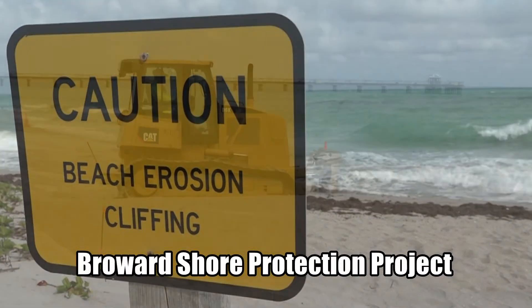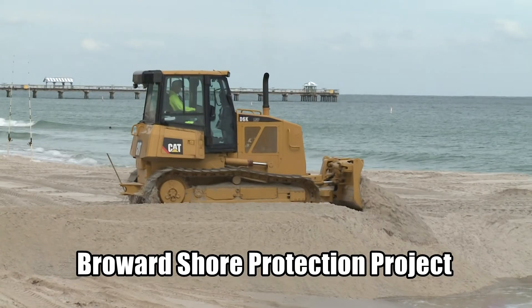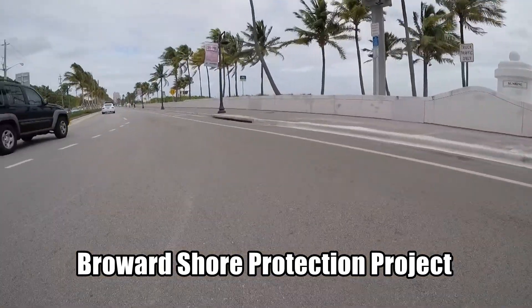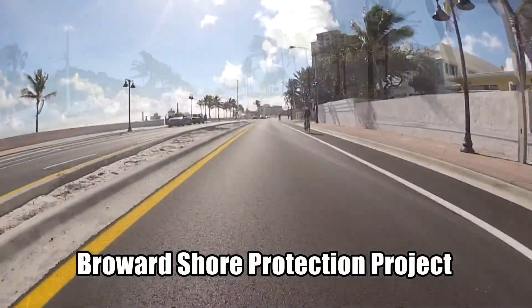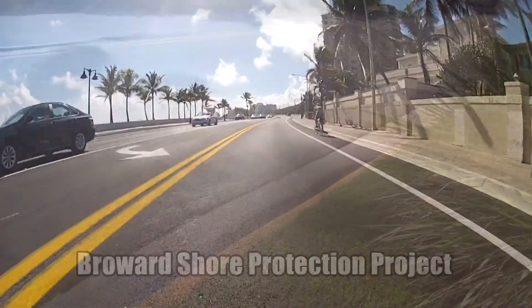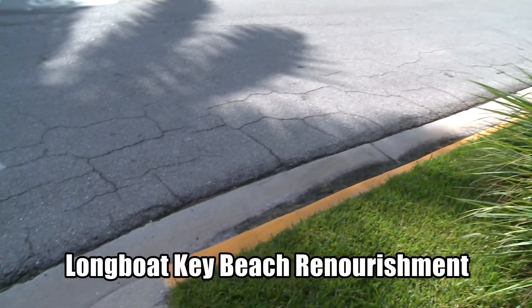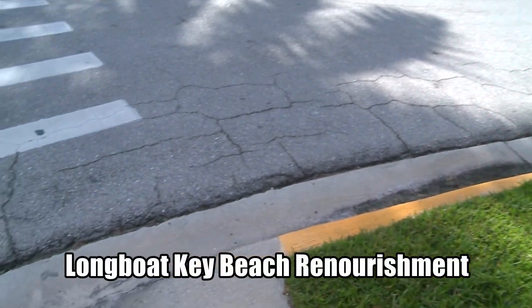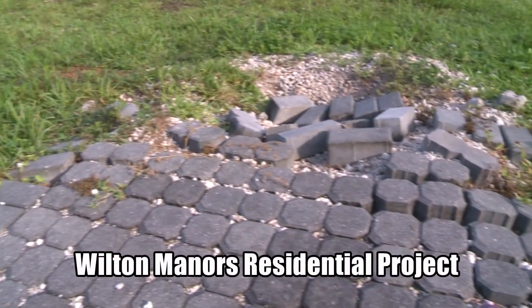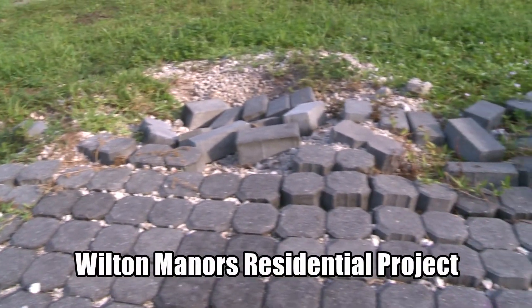Continuing this Phase 2 video survey for the Broward Shore Protection Project, it's going to mobilize at this point at Sunrise Boulevard. We are going to survey the eastern side of Briney Avenue, all the way down to the end of the street. We're going to focus on the corners where these trucks were turning in. This would be the northwest corner here, and then this is where the pavers end, and there's some issues going on here.